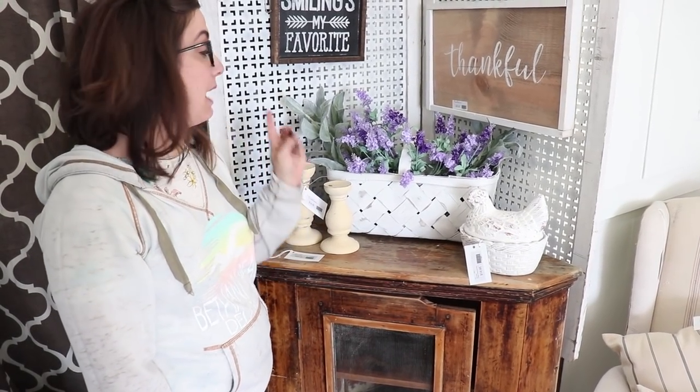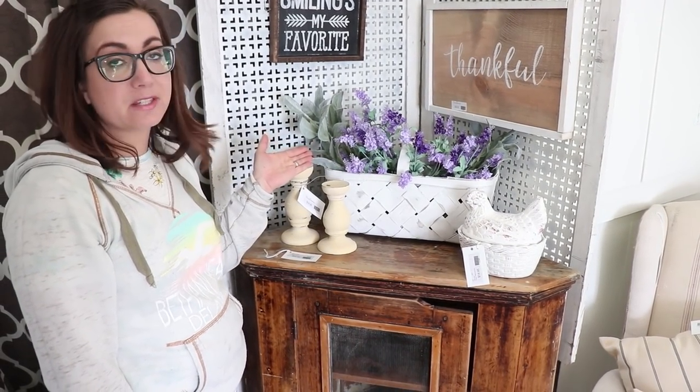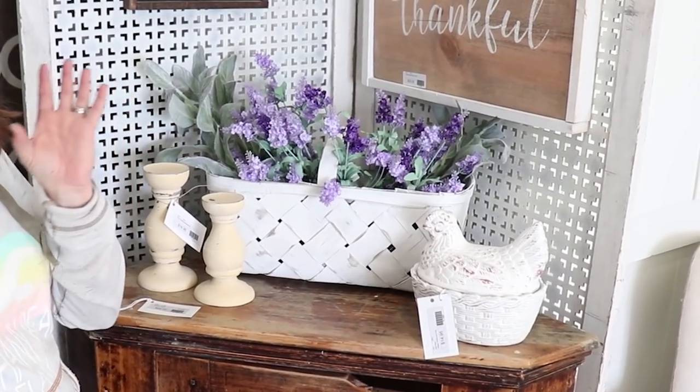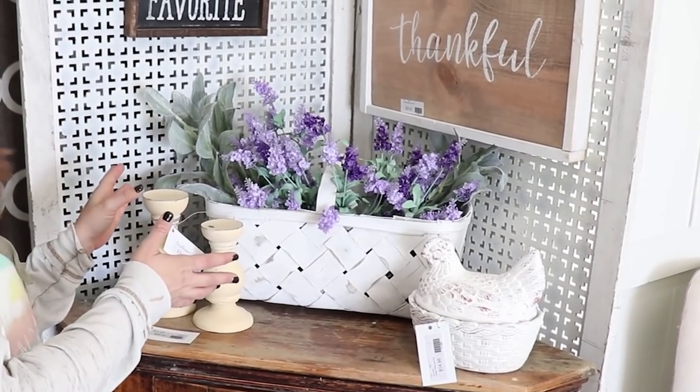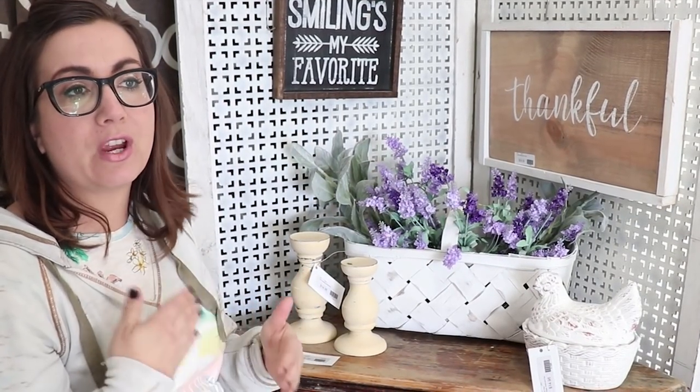I always have at least one basket with flowers in it so people can get an idea of what they can do with the basket. Obviously when it's got florals in it it's going to cost more, so sometimes they'll see the idea of what I've got, pick up a basket without flowers that's less expensive, and then go home and make it their own. Every now and then I will sell fully arranged flower baskets and then I just have to bring more in.